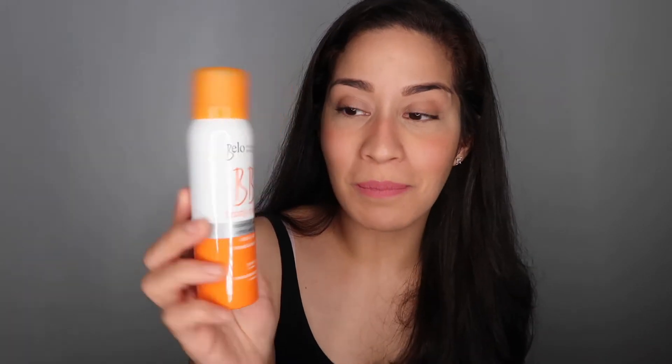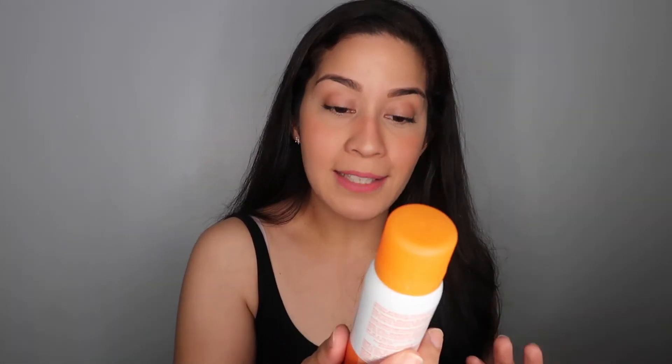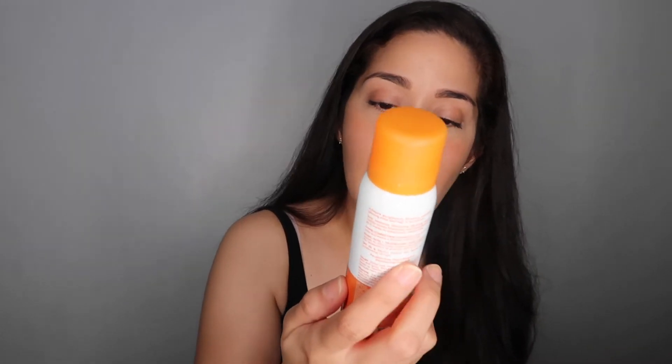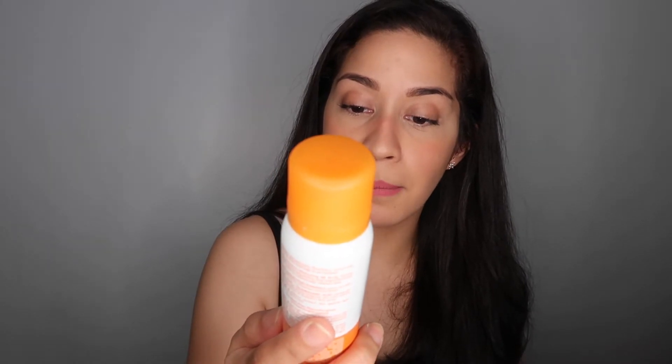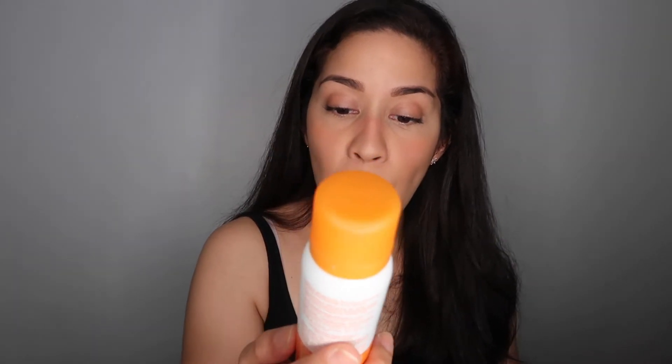I got my new Bellow Swipe Body Cream. This is the Instantly Flawless Arms and Legs. It has kojic acid and tranexamic acid, and SPF 50 PA++++. It's a tone-correcting spray — very natural. So this is perfect if you have uneven tone on your legs or arms area. You can also spray it on your stretch marks, scars, varicose veins, and other skin concerns. If you have dark spots on your legs or arms, you can use it to cover those too — hooray for us!